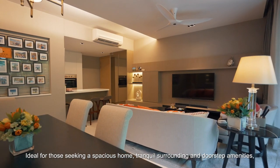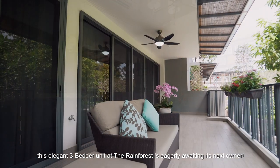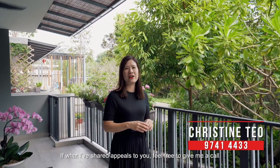Ideal for those seeking a spacious home, tranquil surroundings and doorstep amenities, this elegant three-bedder at the Rainforest is eagerly awaiting its next owner. If what I've shared appeals to you, feel free to give me a call. I'm Christine and I hope to see you soon.